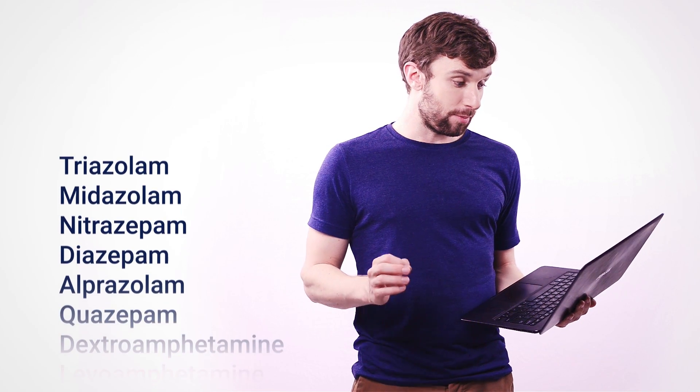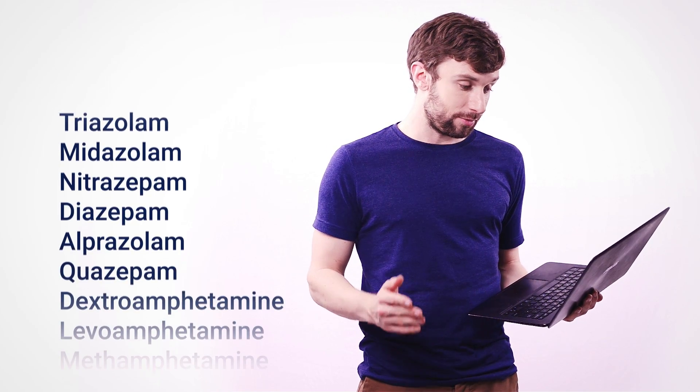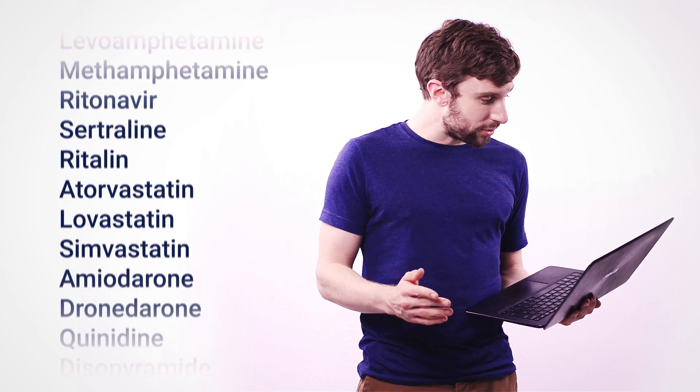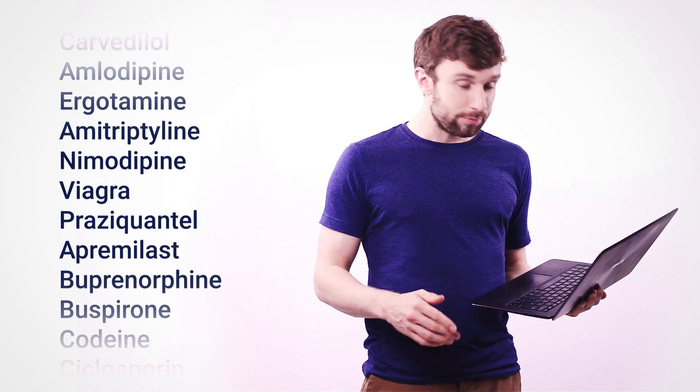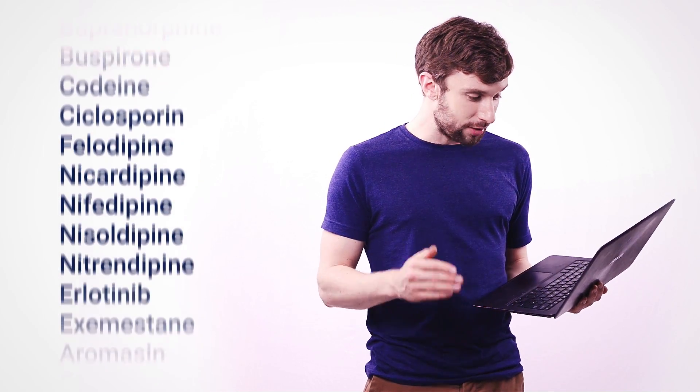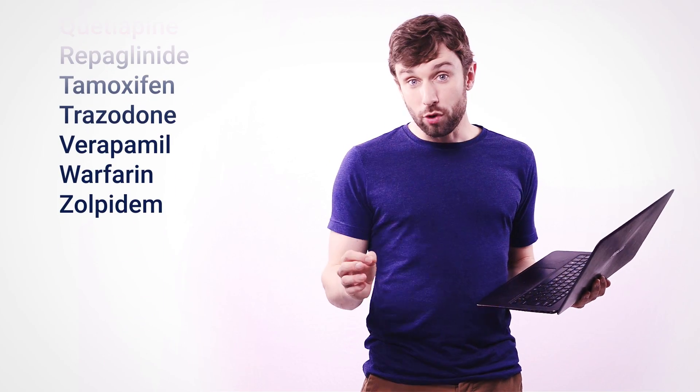We now know that these fruits can affect absolutely loads of different drugs — for example triazolam, midazolam, nitrazepam, diazepam, alprazolam, quazepam, dextroamphetamine, methamphetamine, sertraline, Viagra — you might have heard of that one — warfarin, and zolpidem. And that's not even the complete list.